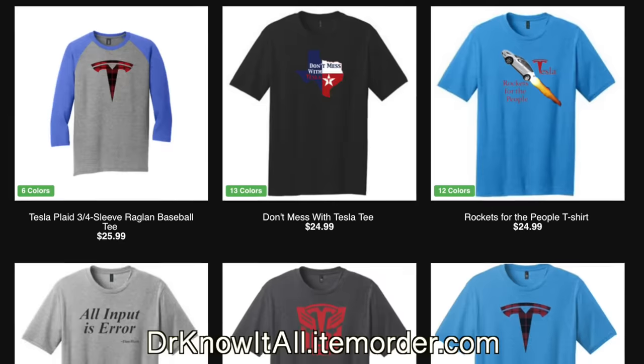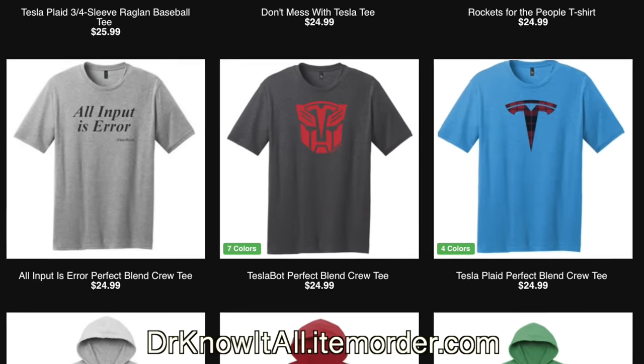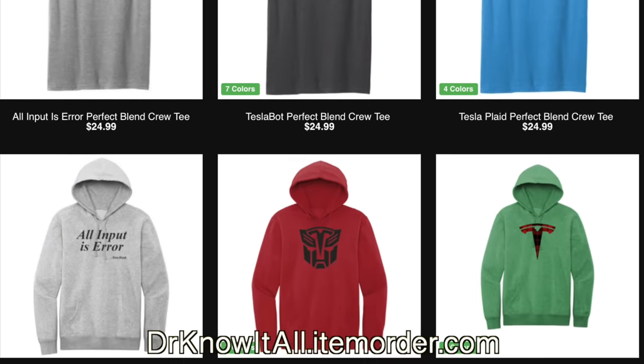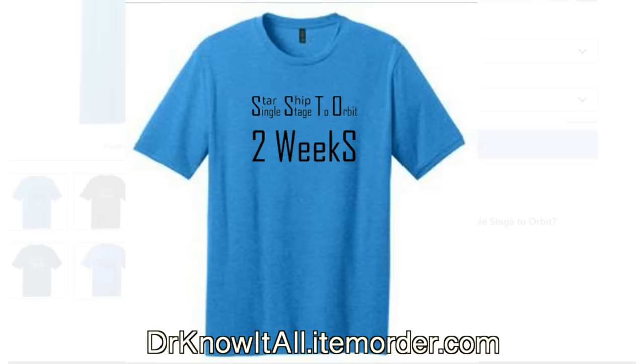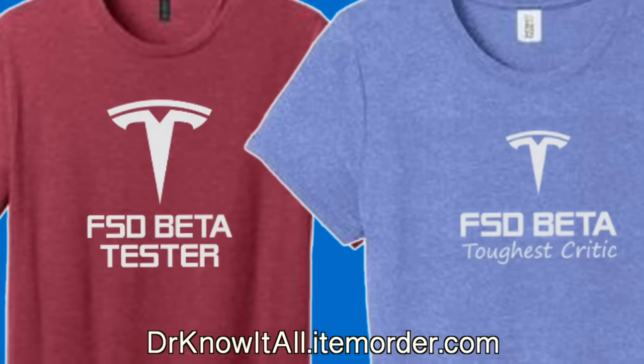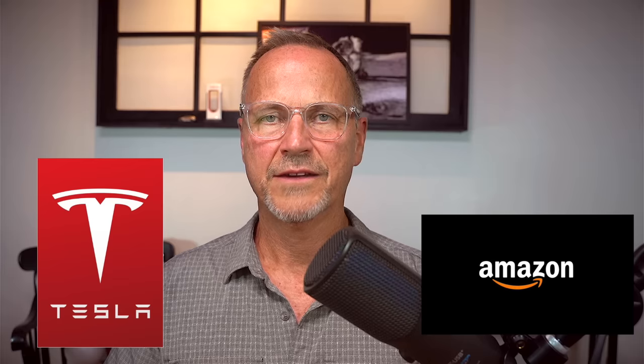If you want to help out, check out the links in the description. We have Tesla Bot t-shirts, the Tesla meme t-shirt, success is a possible outcome, 4680 battery cells — all of that stuff on t-shirts, mugs, tumblers, and more. We are both Tesla and Amazon affiliates; going shopping for a new Tesla, a solar roof, a power wall, or anything on Amazon helps out the channel. I'll see you in the next one. Bye-bye.